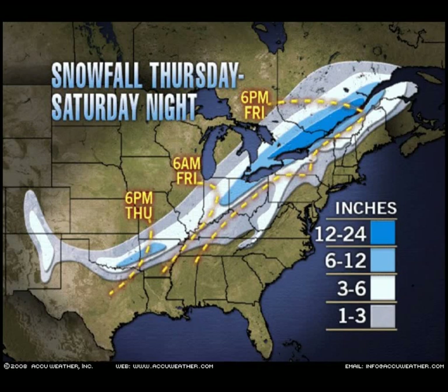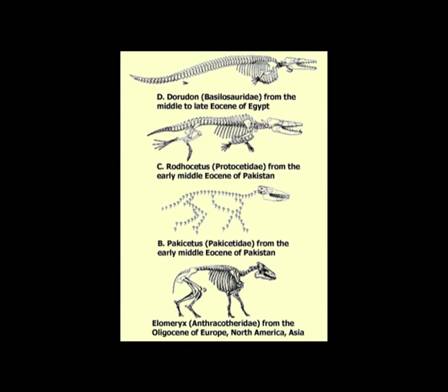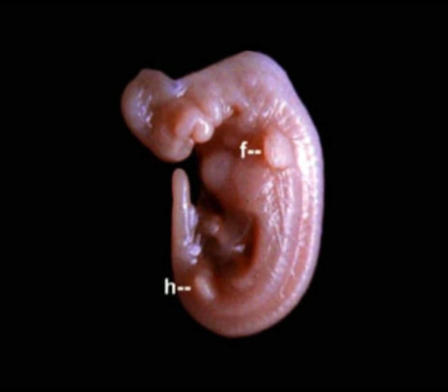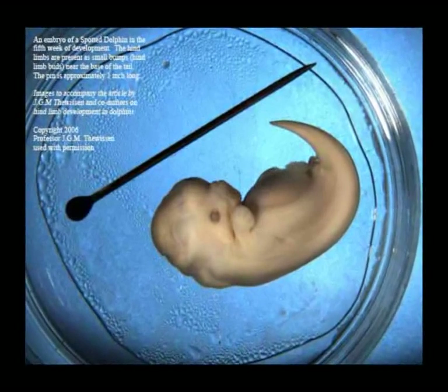As I stated previously, evolution contends that organisms will display traits during their development which are characteristic and present in their ancestors. For example, whales. Evolution currently contends that they evolved from legged mammals. When one examines the developing embryos of whales and dolphins, we find that they develop both arms and legs during development. Furthermore, these arms and legs are completely identical to those exhibited by their tetrapod ancestors. It's nearly impossible to differentiate a whale and dolphin arm and leg bud from a human arm and leg bud.